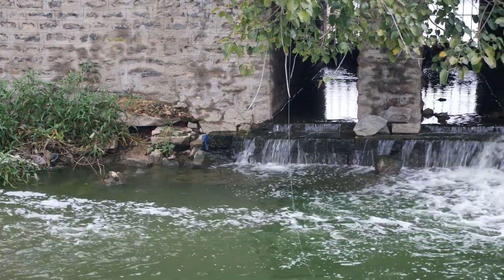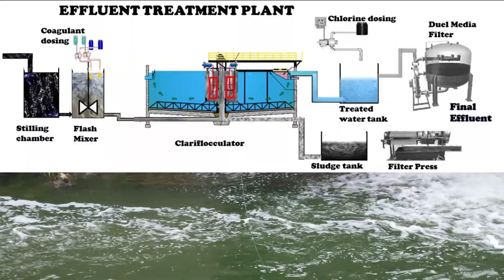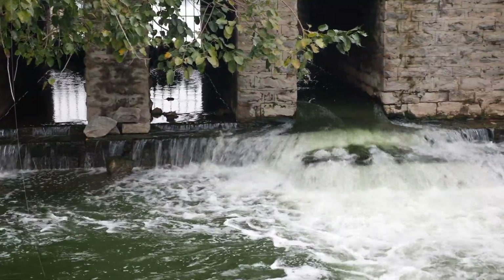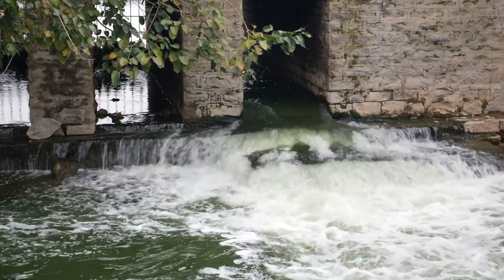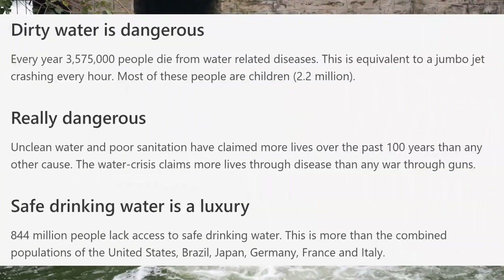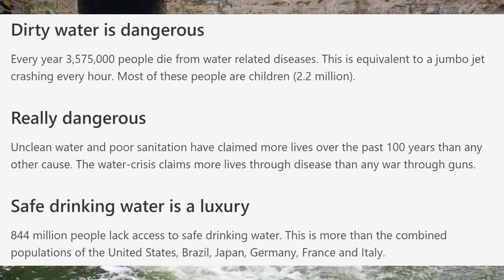Wastewater treatment removes solids from the water — this is known as effluent. As solid material decays, it uses up oxygen which is needed by the plants and animals living in water. Every year, 3.6 million people die from water-related diseases.